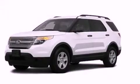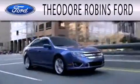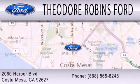Please call today to reserve this vehicle for a test drive. Theodore Robbins Ford is dedicated to doing everything possible to ensure that the experience you have selecting your next vehicle is as pleasant as possible. We're located at 2060 Harbor Boulevard in Costa Mesa.